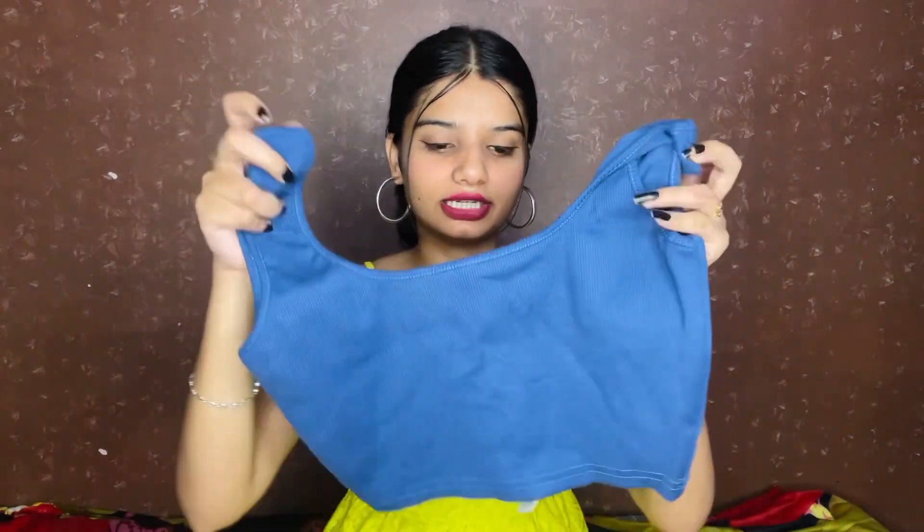So guys, next we have this blue color top. This brand is Avon and the size is small. You will get a top of this type, though the material will feel slightly different — you might notice some slightly different threads. But it's good fabric and you can style it easily.